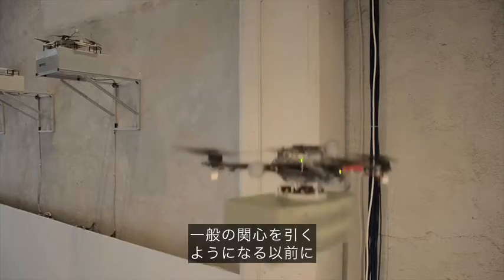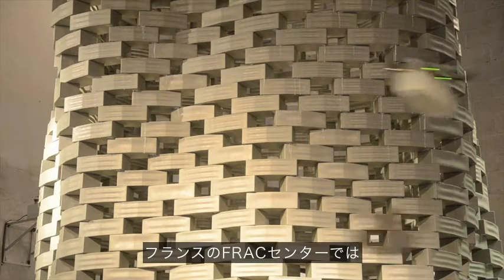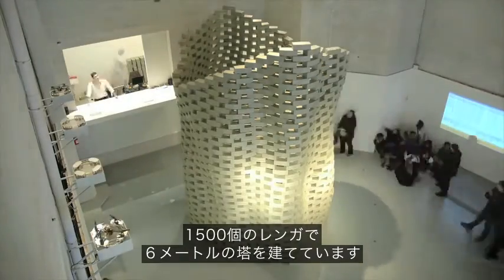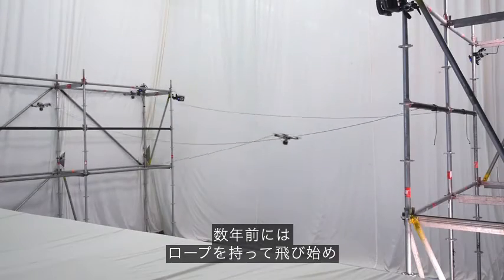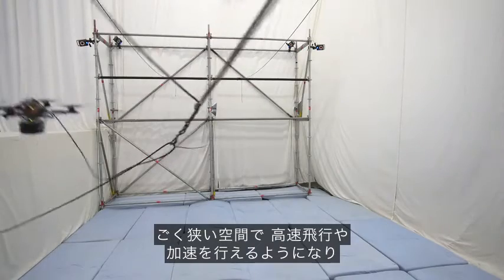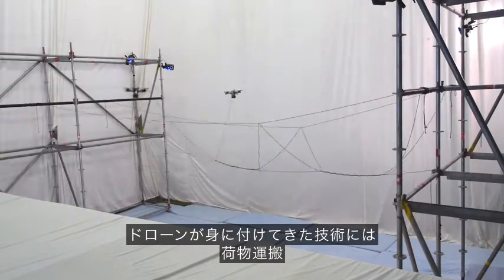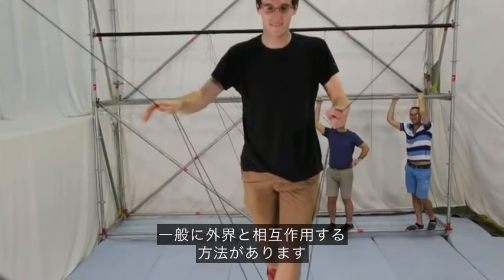For example, before aerial package delivery entered our social consciousness, an autonomous fleet of flying machines built a six-meter-tall tower composed of 1,500 bricks in front of a live audience at the FRAC Center in France. And several years ago, they started to fly with ropes. By tethering flying machines, they can achieve high speeds and accelerations in very tight spaces. They can also autonomously build tensile structures. Skills learned include how to carry loads, how to cope with disturbances, and, in general, how to interact with the physical world.